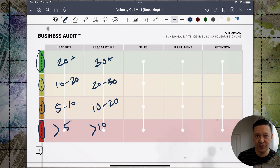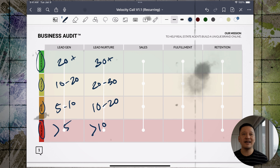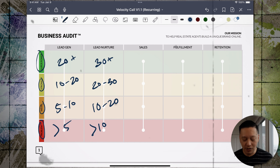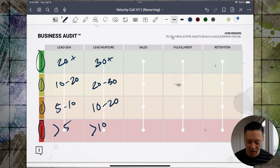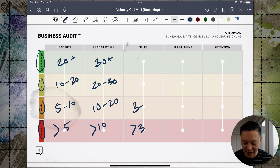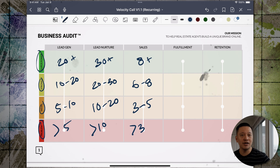Next is sales, where we measure close percentage. Think of it this way: for every ten sales conversations, how many are you closing? Less than three out of ten is a problem area. Three to five is a weakness. Six to eight is a strength. Eight plus is a superpower. Rule of thumb: as a business owner, you need to be closing at 80%. If you're not, you have a problem with your sales skills — and that's an area where you can do some reps and improve.